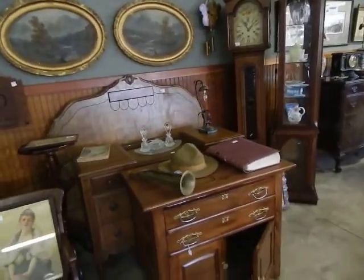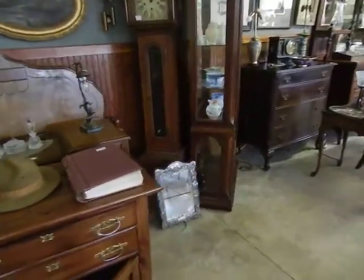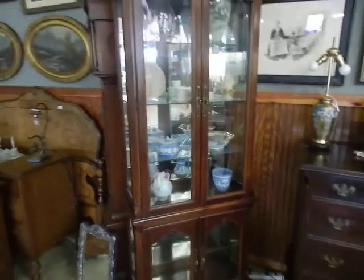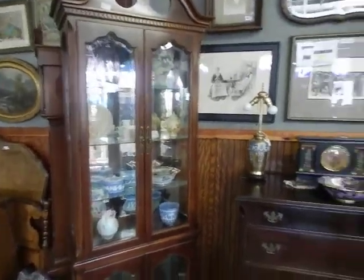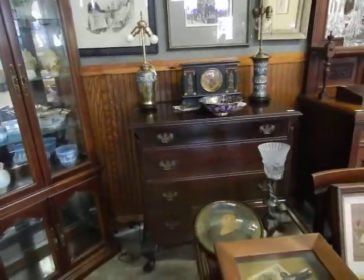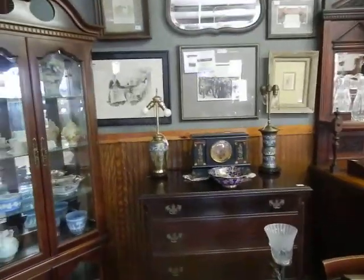Watercolors and oils, lots of nice lithos, prints, that sort of thing. Come back through — cabinets, grandmother clock, more Wedgwood, more Fenton, Cloisonne, some really wonderful slate clocks, great pieces of furniture. There's some neat pieces of art this way.